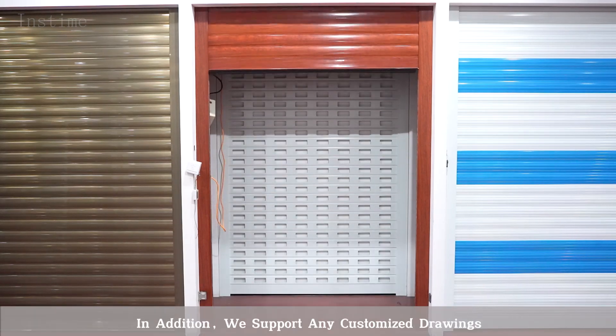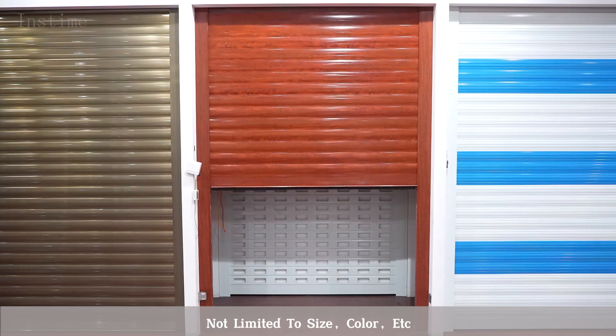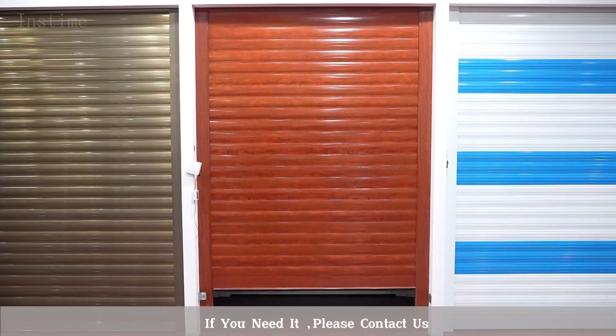In addition, we support any customer drawing — not limited to size, color, or accessory. If you need, please contact us.